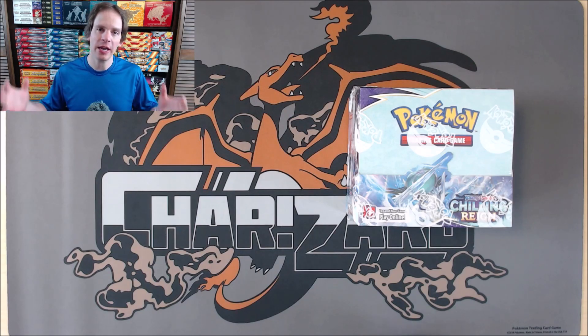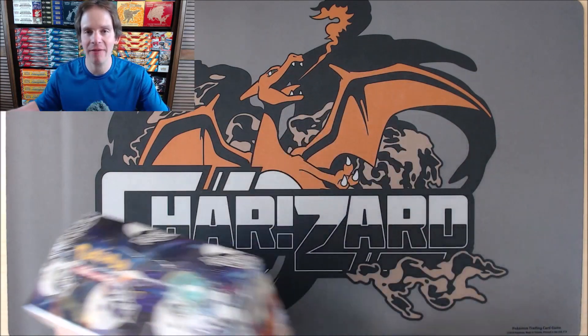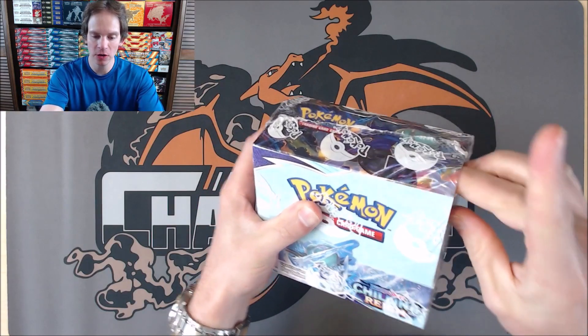Chilling Rain is based around both Shadow Rider and Ice Rider Calyrex, and also has the Galarian forms of Moltres, Zapdos, and Articuno. I'll get the plastic wrap off of the box and give you a better look at it before opening the packs. If you have not already, make sure to subscribe to my channel and smash that like button if you think this video deserves it.